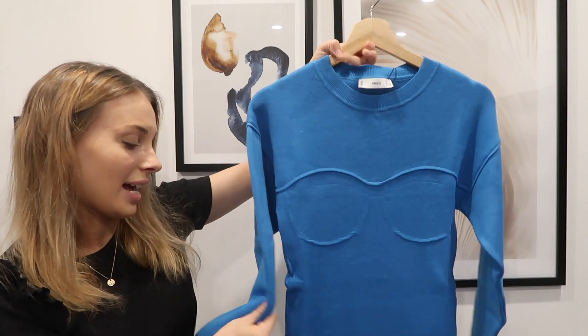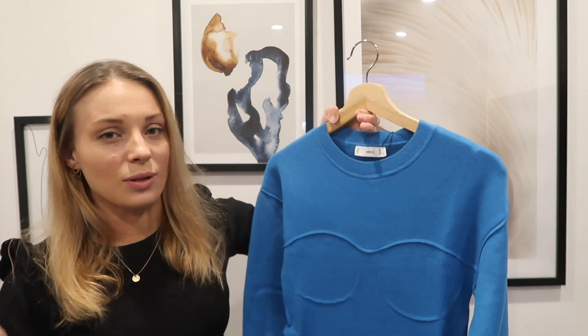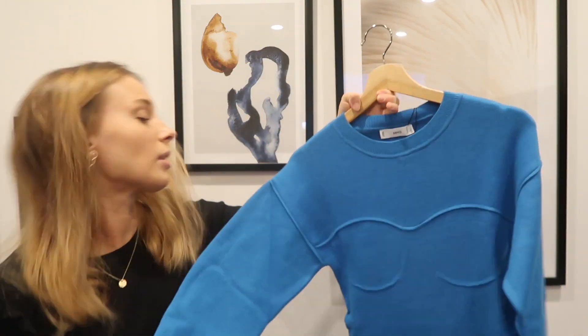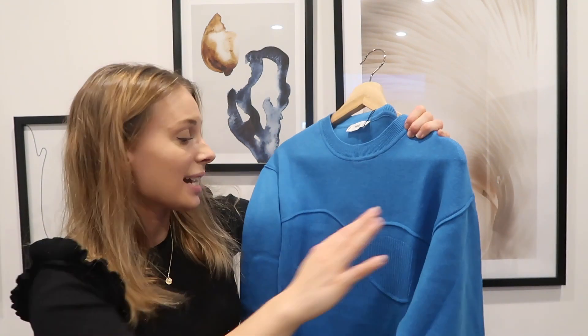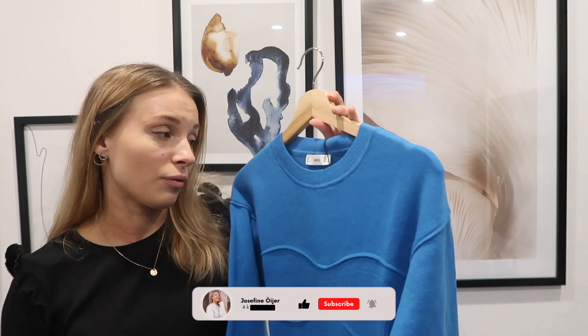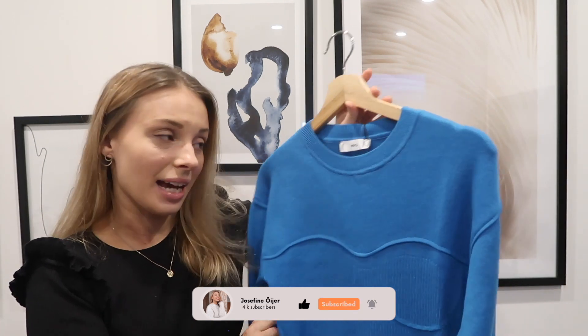Next up we have a knitted dress in a viscose blend. I know we're heading towards spring/summer but I live in Sweden so it's quite cold and I still wanted to try it. I love the knitted bra details — it looks quite personal — and the vibrant blue color is great. I picked this one up in a small. It's a mix of viscose, polyester, and polyamide — not ideal, but I've had similar Mango dresses last four years in my wardrobe.